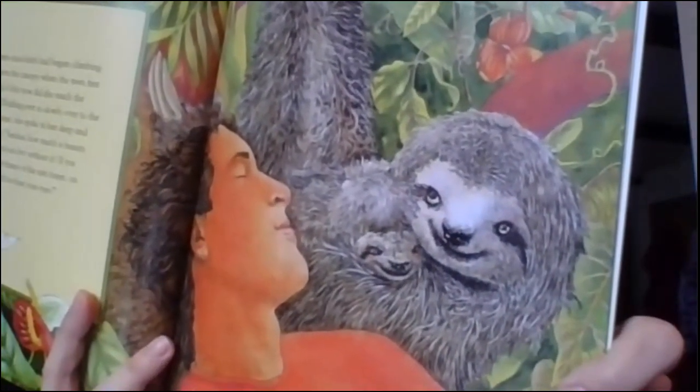A three-toed sloth had begun climbing down the canopy when the first man appeared. Only now did she reach the ground. Going ever so slowly over to the man, she says: Señor, how much is beauty worth? Can you live without it? If you destroy the beauty of the rainforest, on what would you feast your eyes? There's a cute little sloth — he lives in the trees of the rainforest.